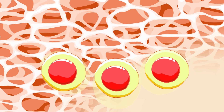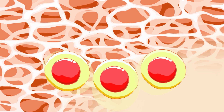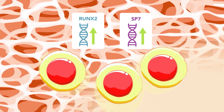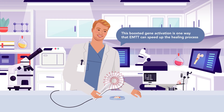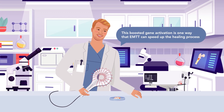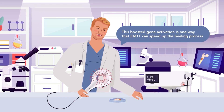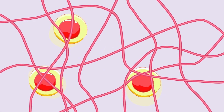Within days of starting EMTT, these bone cells showed increased activity in genes essential for bone growth, such as RUNX2 and SP7, which control the early stages of bone development. According to Gerdesmayer, this boosted gene activation is one way that EMTT can speed up the healing process.